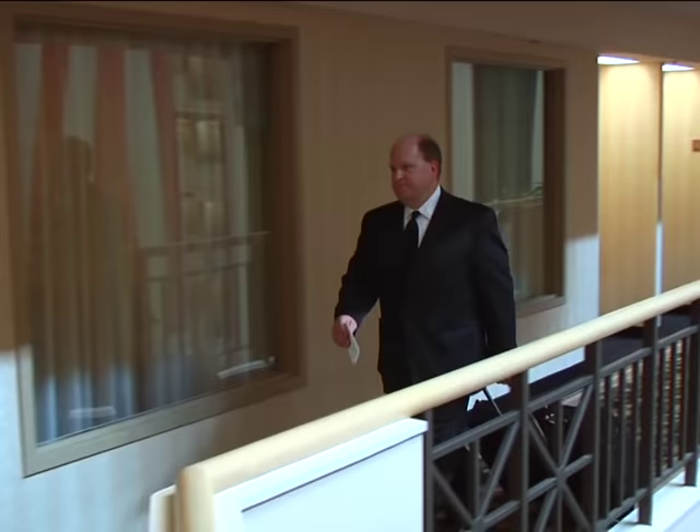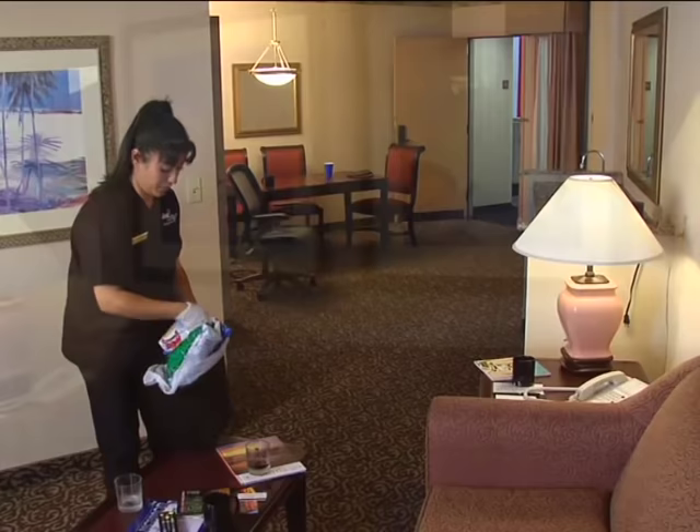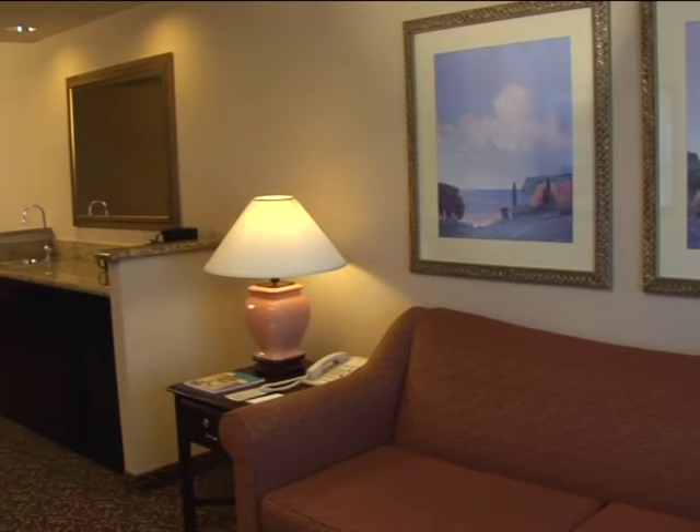You may not meet the guests who stay in the rooms you clean, but they depend on you. A guest room is a home away from home. It's a place where people want to feel comfortable and secure. With practice, you'll develop a professional routine for quality cleaning. You'll create rooms that you, your supervisor, your property, and Jana King can be proud of.